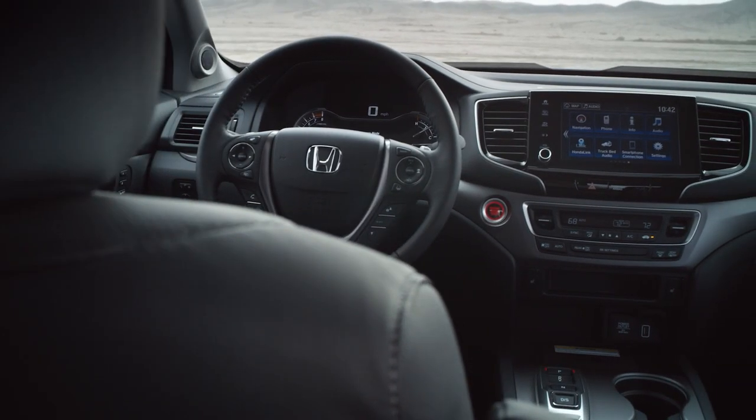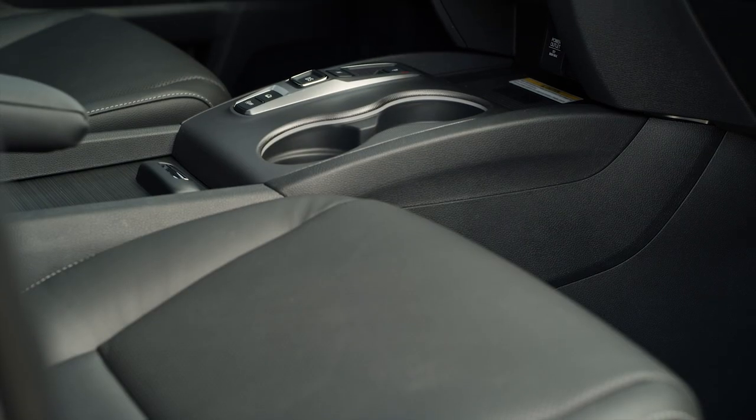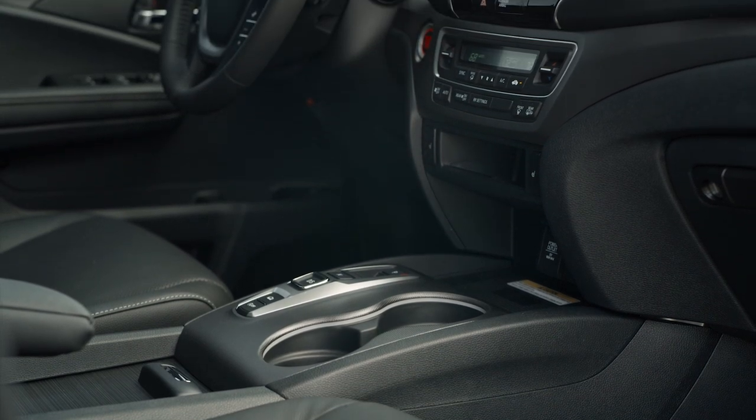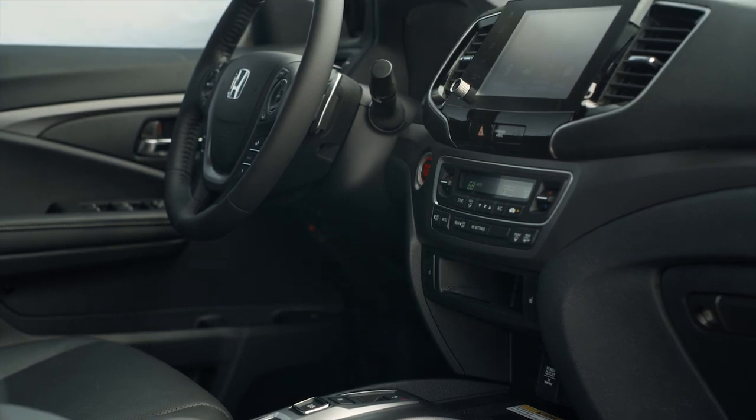And last but most certainly not least, because the majority of your requests are this very thing: add a hybrid powertrain option. What would you like to see Honda change when they redesign the Ridgeline?